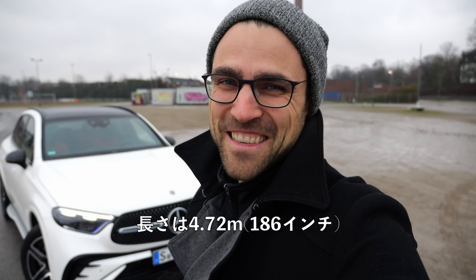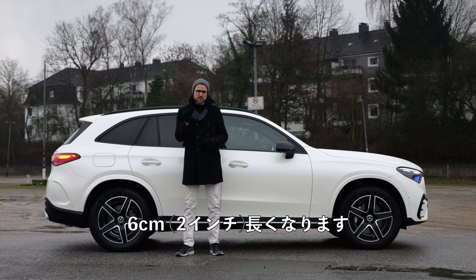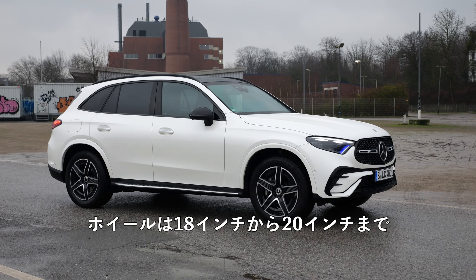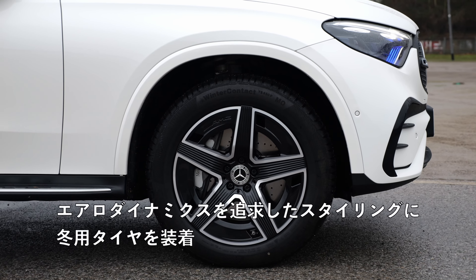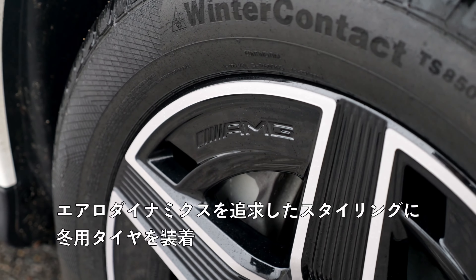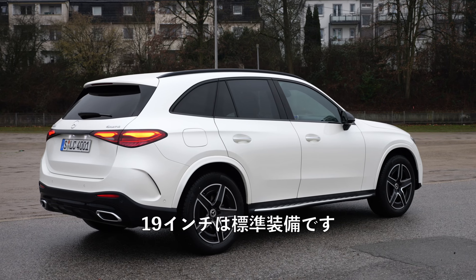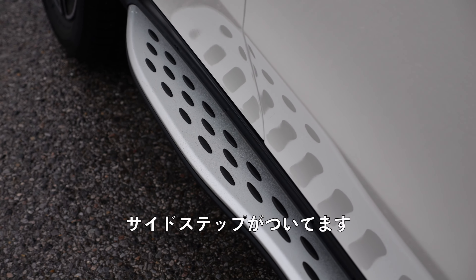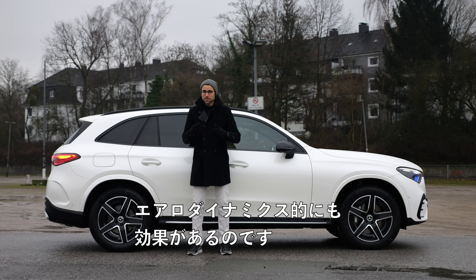It's at 4.72 meters or 186 inches. The new generation is about 6 centimeters or 2 inches longer, so a little bit longer than before. Wheels come from 18 to 20 inch — these here are 19-inch wheels, with aerodynamic styling with winter tires. The 19-inch are also standard when you go for the AMG exterior package. And this side step here is not only a visual thing — it also actually helps aerodynamics.